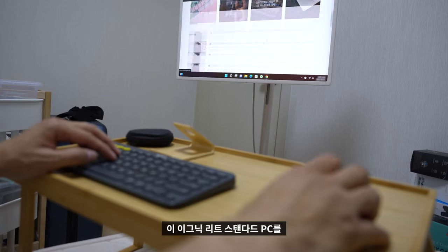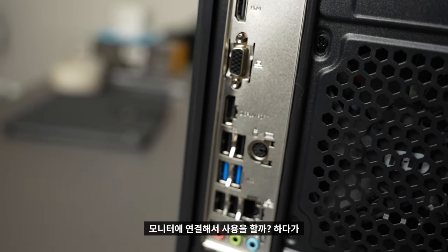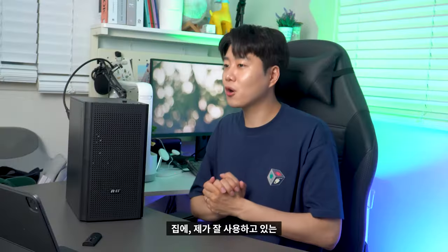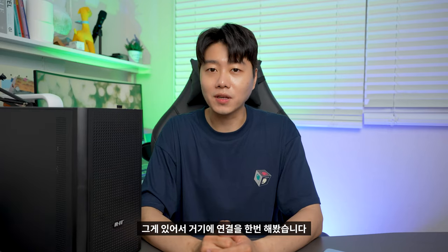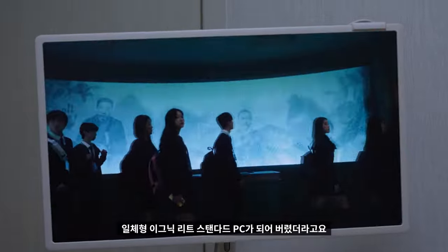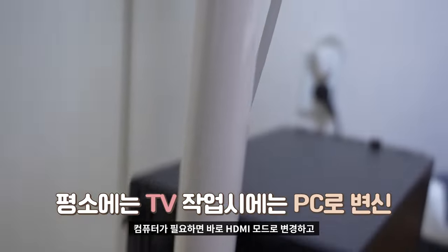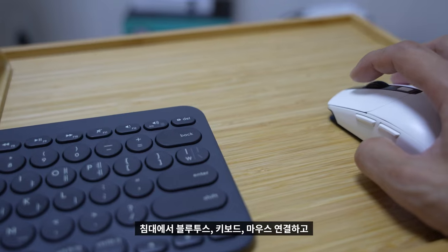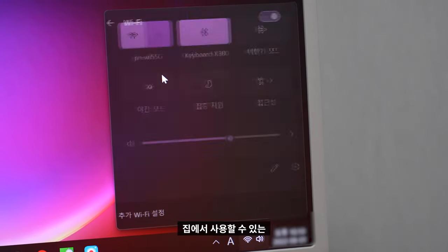이그닉 리트 스탠다드 PC를 어떤 식으로 사용했는지 궁금하시죠? 저는 처음에 모니터에 연결해서 사용할까 하다가, 집에 잘 사용하고 있는 LG 스탠바이미가 있어서 거기에 연결해봤습니다. 스탠바이미 하단에 PC 거치대까지 있다 보니 걸어 다니는 일체형 미니 PC가 되어버렸더라고요. 평소에 TV로 사용하다가 컴퓨터가 필요하면 HDMI 모드로 전환하고, 침대에서 블루투스 키보드·마우스 연결, 인터넷은 와이파이로 이용하니 집에서 사용할 수 있는 최적의 데스크탑 환경이 갖춰졌습니다.